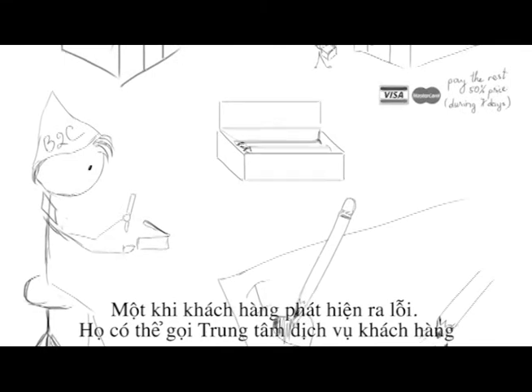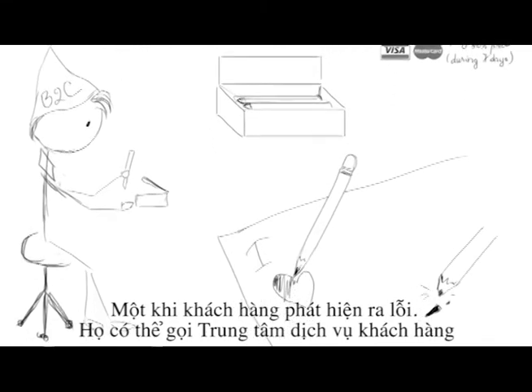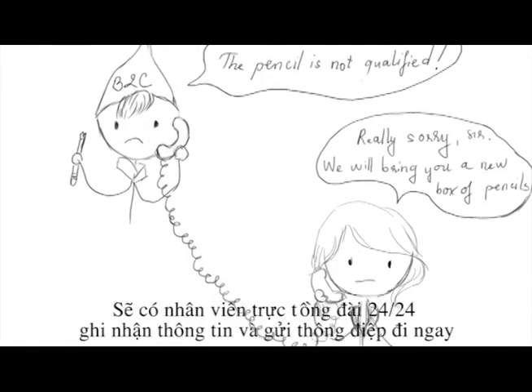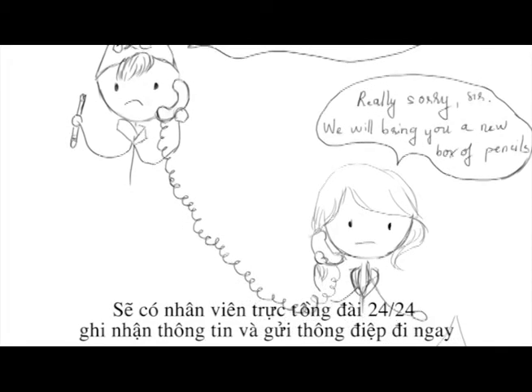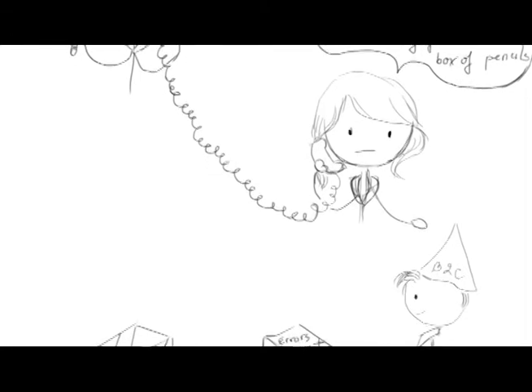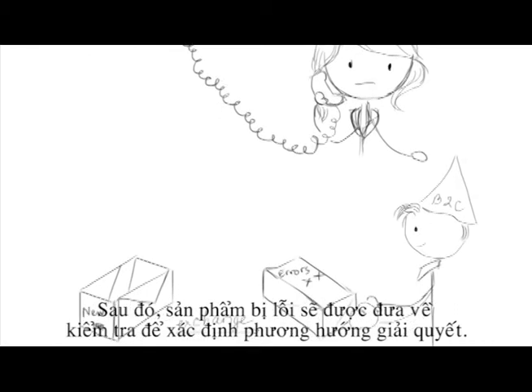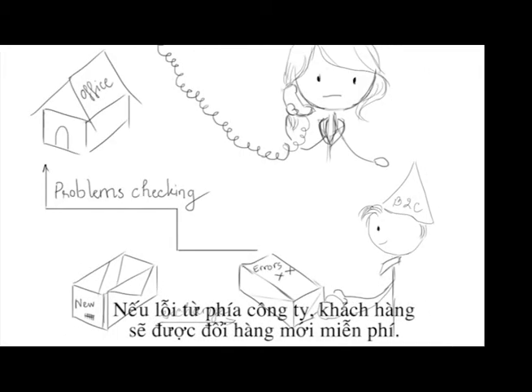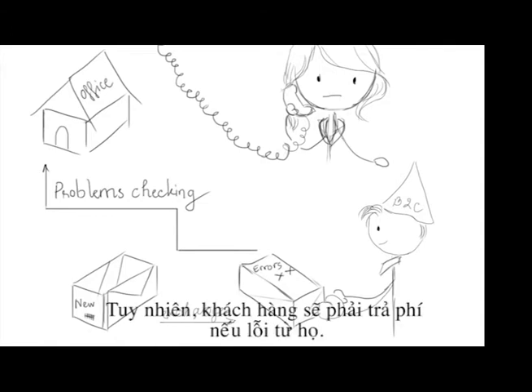If the customer receives their pencils and finds an issue with the lead, they can call the customer service center. The customer service center will efficiently deal with the issue and pass the information to the relevant staff, who are available to take the products back and check the origin of the problem. If the problem is caused by the manufacturing process, the product will be replaced completely free of charge. However, if the problem is caused by the customer, the customer will have to cover the cost of any replacement product.